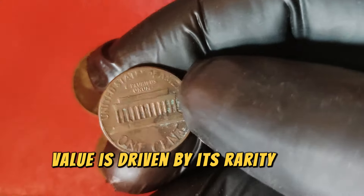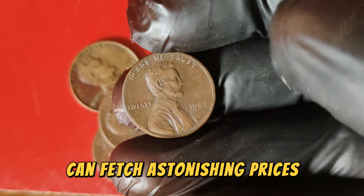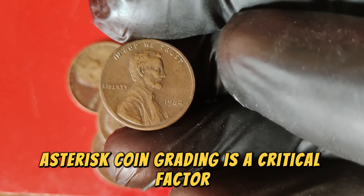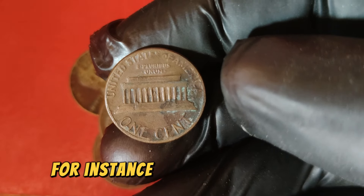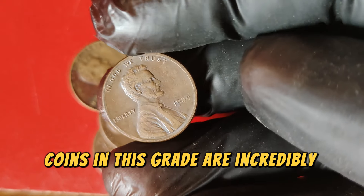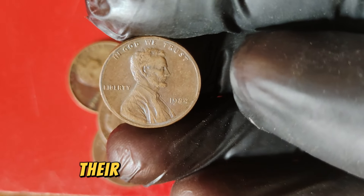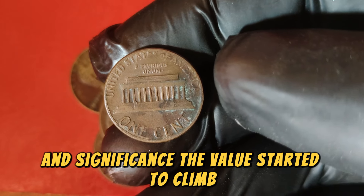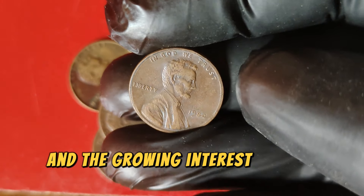The 1984 Lincoln penny's value is driven by its rarity and condition. Coins preserved in exceptional condition without noticeable wear or damage can fetch astonishing prices, with market value also influenced by collector demand and scarcity of high-grade specimens. Coin grading is critical: coins are graded on a scale from 1 to 70, with higher numbers representing better condition. A coin graded MS67 is in nearly perfect condition with only minor imperfections visible under magnification. Historically, the value of the 1984 Lincoln penny has seen significant increase — from one cent at issue, a high-grade example can now be worth up to $77,999.